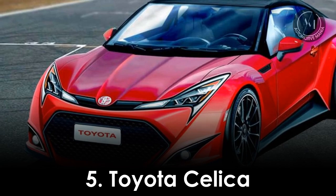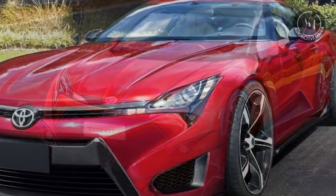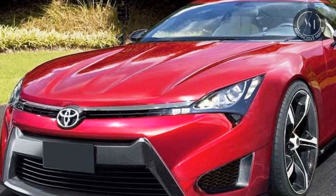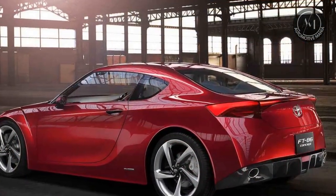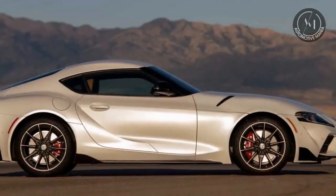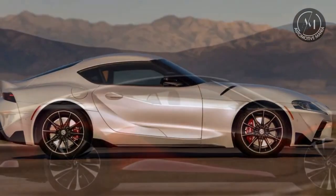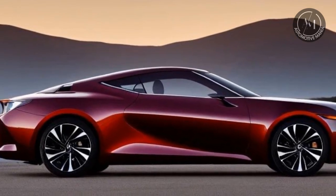5. Toyota Celica. Our journey concludes with the Toyota Celica. While the Celica is also no longer in production, it deserves a special mention. Over the years, it evolved from a stylish coupe to a more performance-oriented sports car. It showcased a variety of engines, including a turbocharged version, and its agile handling made it a fan favorite for those seeking an affordable sports car experience.